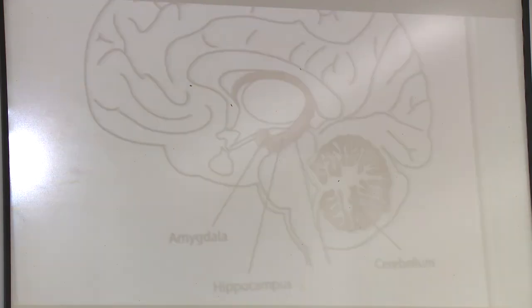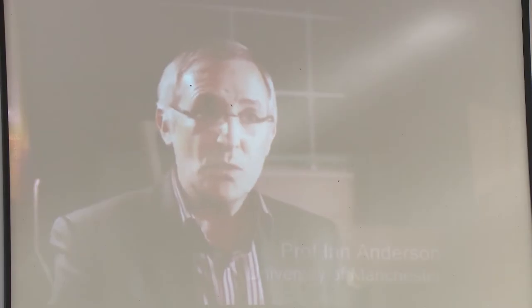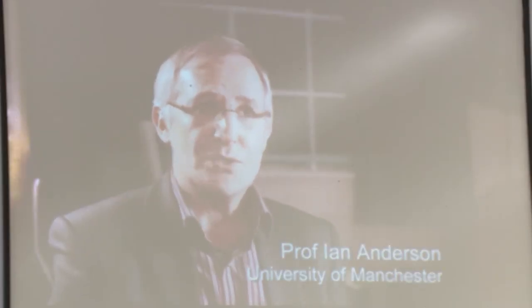Professor Ian Anderson is leading the research. There have been quite a number of studies suggesting that people who are depressed don't just have an alteration in how the brain is working, but also in the actual structure of the brain. The hippocampus has been one of the areas most found to be smaller in people with depression.